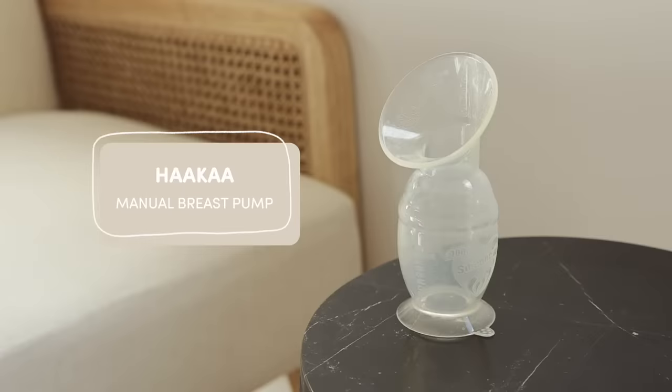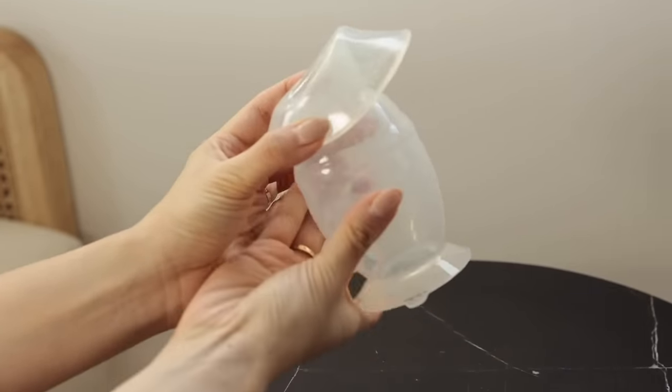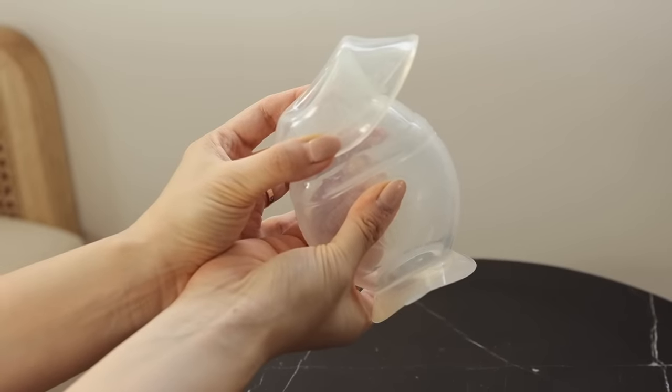Fun fact: when you're nursing on one boob, the other boob likes to get going and milk starts coming out. Instead of having that milk run and go to waste, you can collect it using a Haakaa. You just pull back the flange, squeeze the base, plop your nipple into the hole, and let it go. All the milk starts to dribble out — you can get like an ounce, maybe two — and then someone else can feed him later.